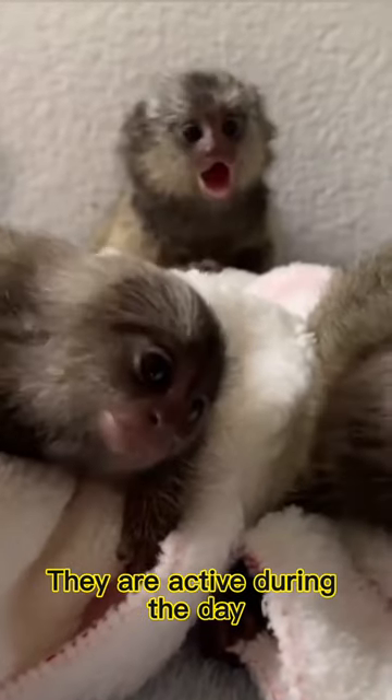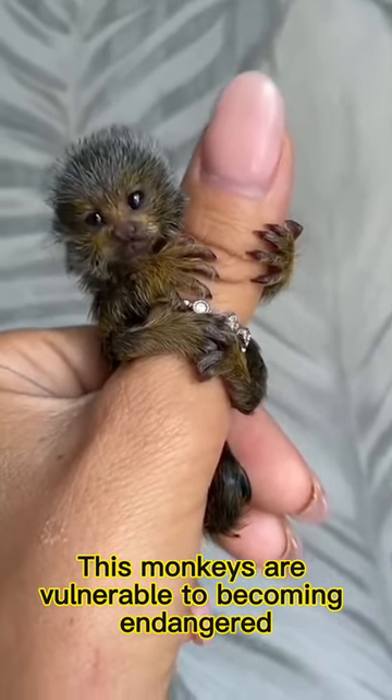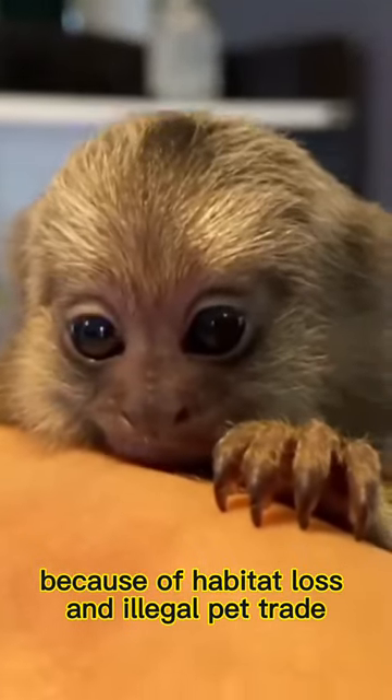Pygmy marmosets live in the western part of the Amazon, where there are more sap trees. They are active during the day and sleep at night in trees. These monkeys are vulnerable to becoming endangered because of habitat loss and illegal pet trade.